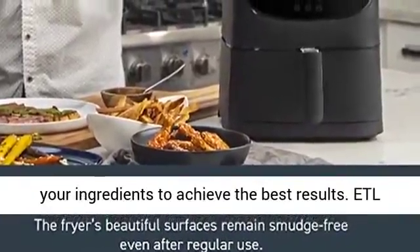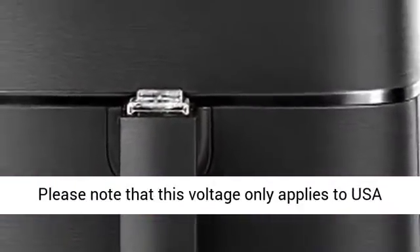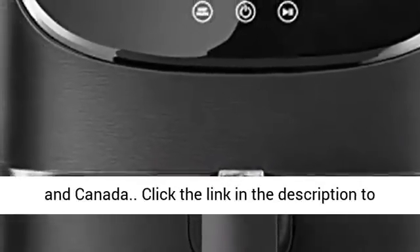ETL listed, FDA compliant. Temperature range: 170°F to 400°F. Operates at 120V, 1,700 watts. Please note that this voltage only applies to the USA and Canada.